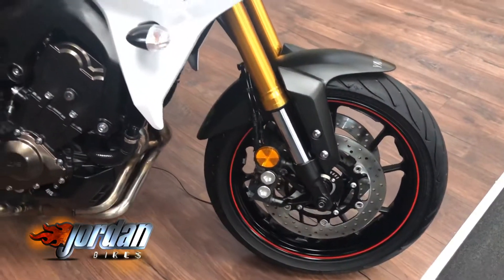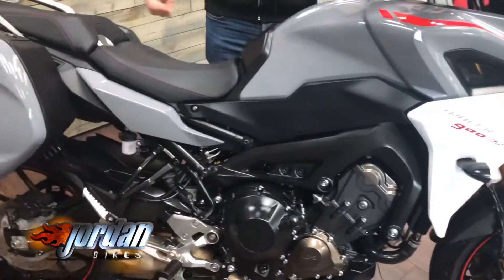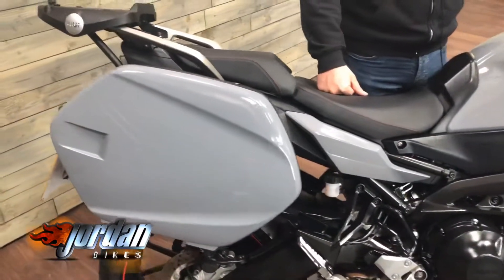Got a bit of white there on the sides. The GTs come with the panniers, and this one's also got a top box bracket as well.